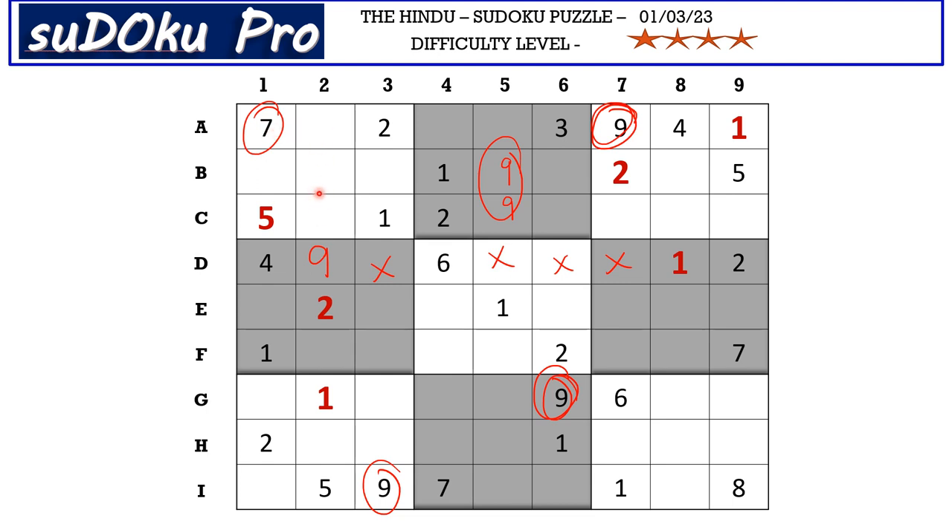This 7 is blocking these three cells, so 7 has to be in one of these two cells. We have this 7 blocking here, so 7 goes here in H2.